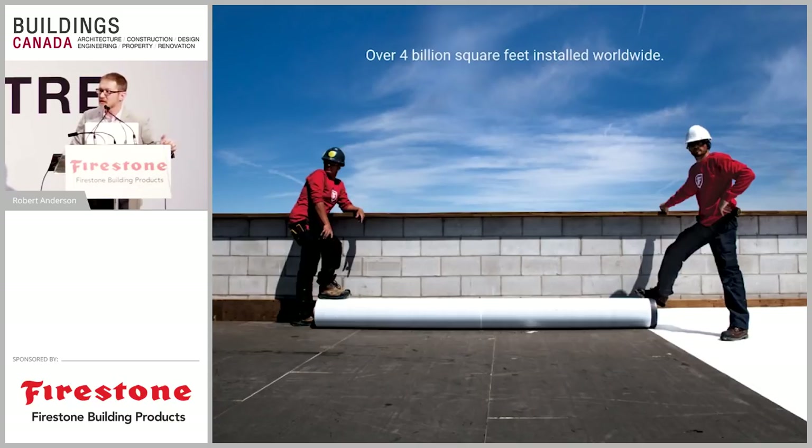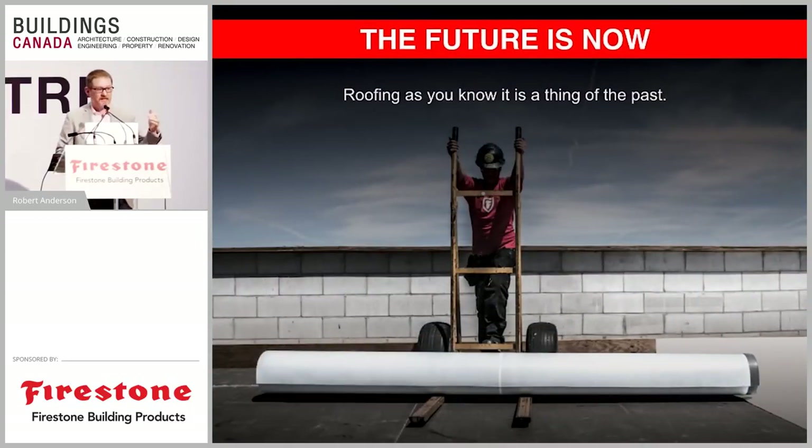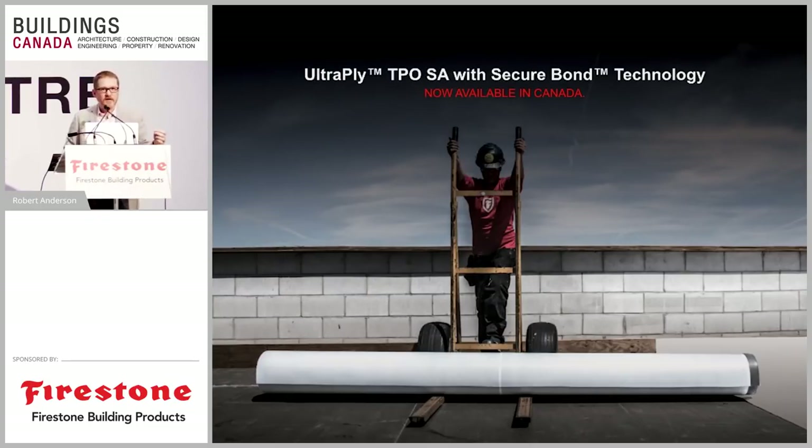Single-ply systems have been found to work — it's a much simpler installation: you get a reflective membrane in one layer that's going to last for decades. Today we're talking about the next innovation: a product really engineered for Canada, moving away from old technology toward a system designed for your conditions. This is the TPO SA — self-adhered with Secure Bond Technology. It was launched a few years ago and Firestone could not keep up with demand, so we weren't able to ship any to Canada. As of last year we're finally on top of that demand and have launched this material here in Canada.